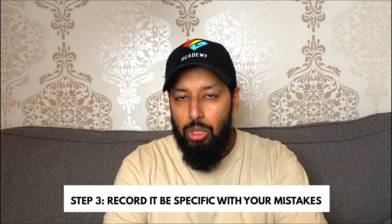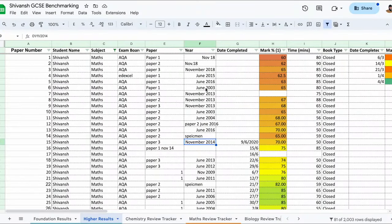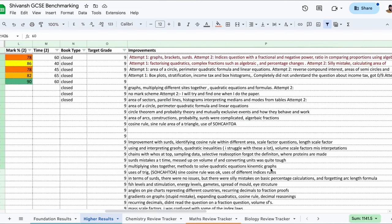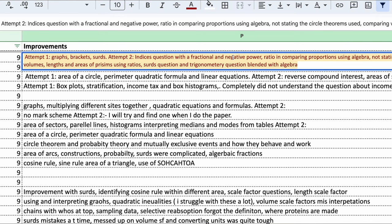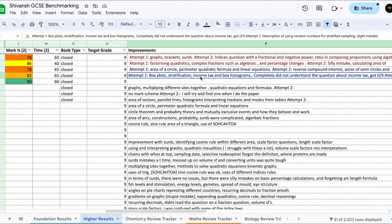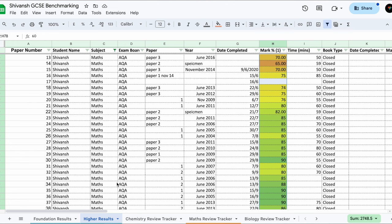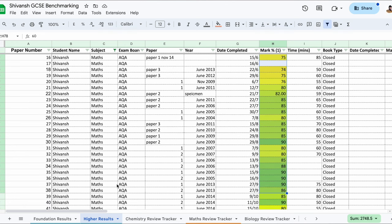Number three: we've done the paper, we've marked it — now we need to record it. I'm going to show you a template we use with hundreds of thousands of students. Having your record of test papers written down systematically allows us to not fool ourselves. A lot of you say 'I'm good at biology, I'm terrible at physics' and rely on your feelings. Nobody cares about your feelings for your exams — we need to care about the data and the evidence.